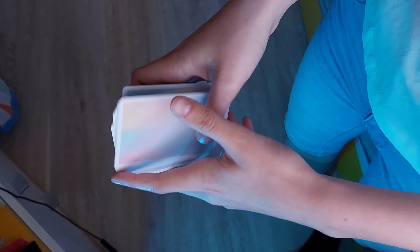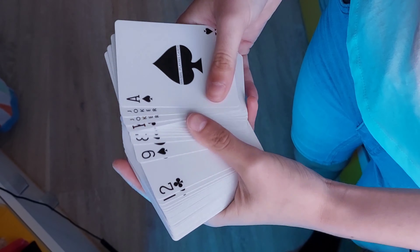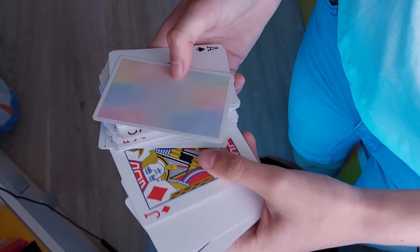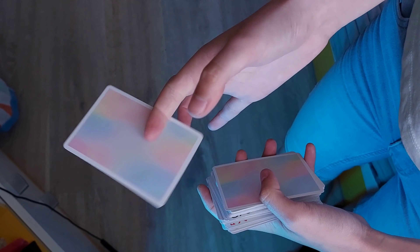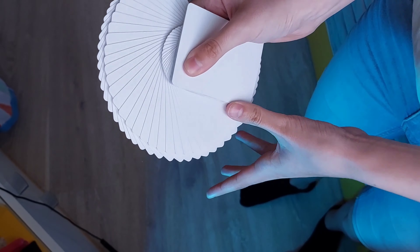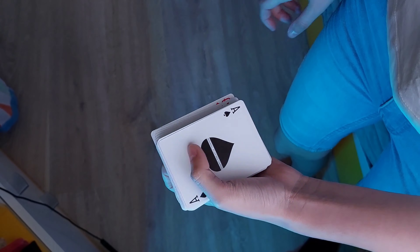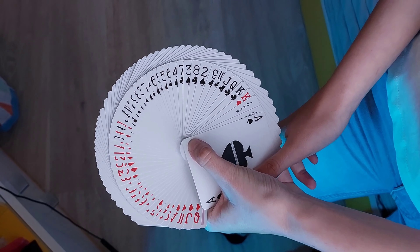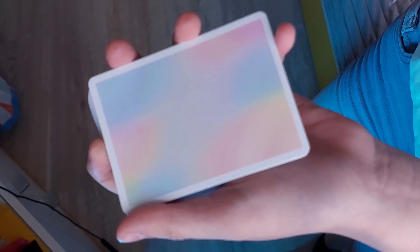Also, die Karten sehen hammer geil aus – die Farben sehen ultra schön aus und die Qualität ist mega. Knock's ist halt allgemein mega mega cool, deswegen nichts anderes erwartet. Machen wir noch mal einen Faro-Shuffle... die riechen auch sehr schön. Oh mein Gott, ich liebe diese Farben – ich kann es nur jedem empfehlen, dieses Kartenspiel zu holen!